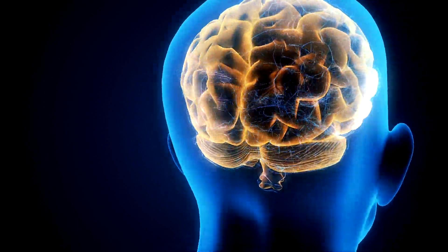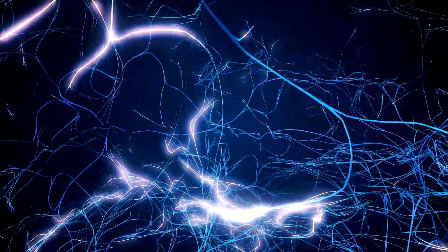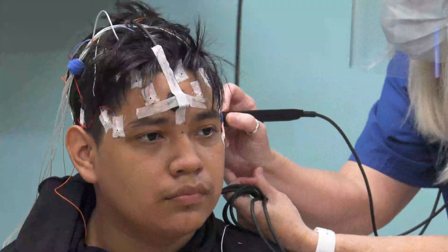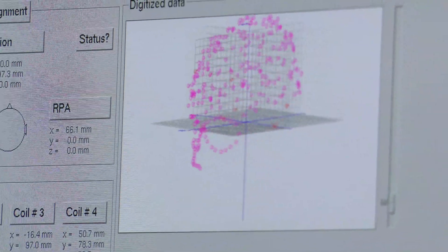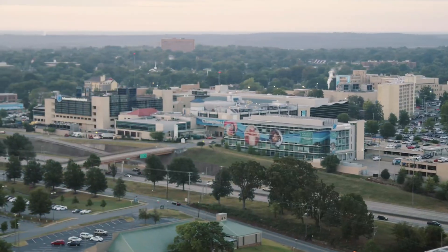Magnetoencephalography is one of the most complex and most advanced non-invasive brain mapping tools available both clinically and for research. Arkansas Children's is the only facility in the state that has this technology, and as part of an advanced clinical neuroscience center, magnetoencephalography is a critical component for providing the very highest quality of care and diagnostics to our patients.